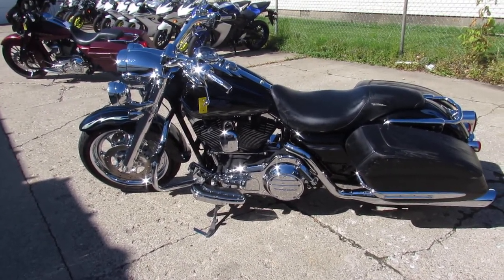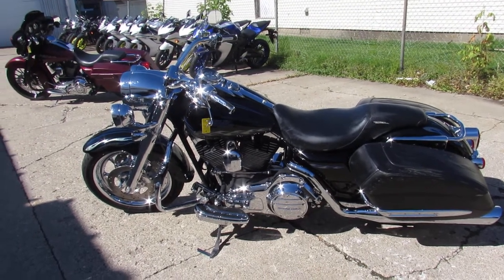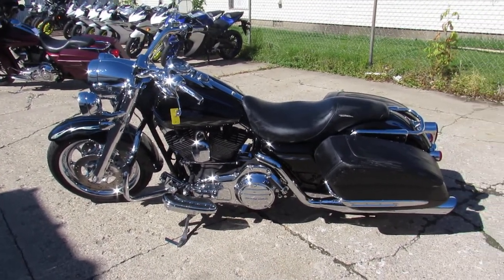$10,900. Visit our website, it's ApprovalPowerSports.com — guaranteed financing.